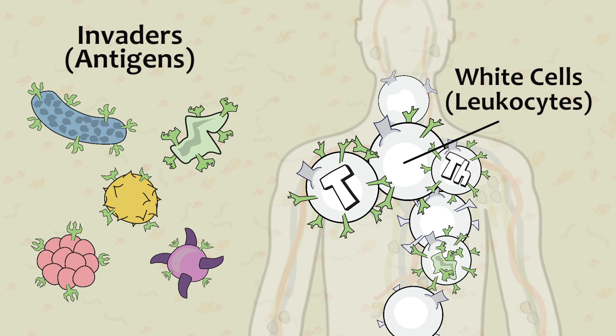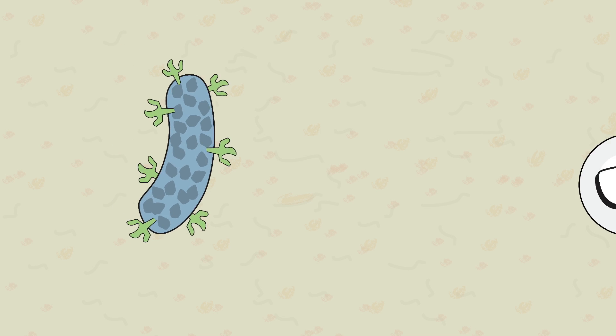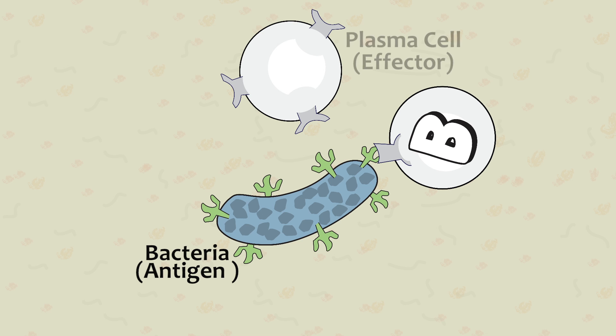One of the most important types are B cells, which specialize in detecting antigens as well as distinguishing between them. The first time the body is exposed to a new type of antigen, the B cell works to create plasma cells, which are also known as effector cells. The B cell also produces what's known as memory cells.